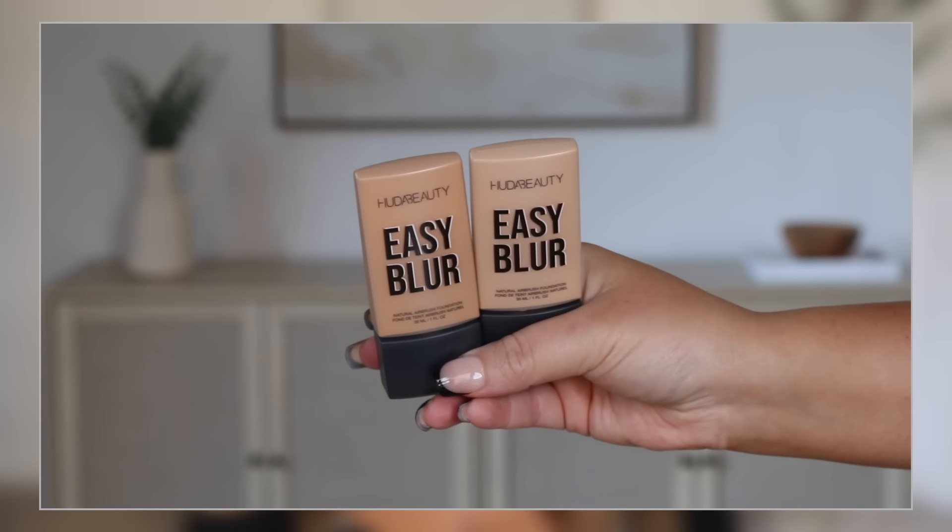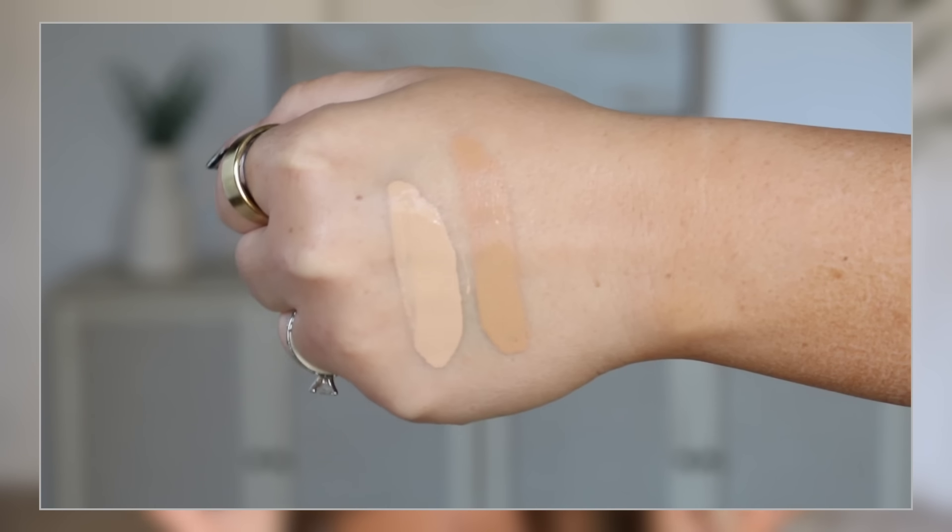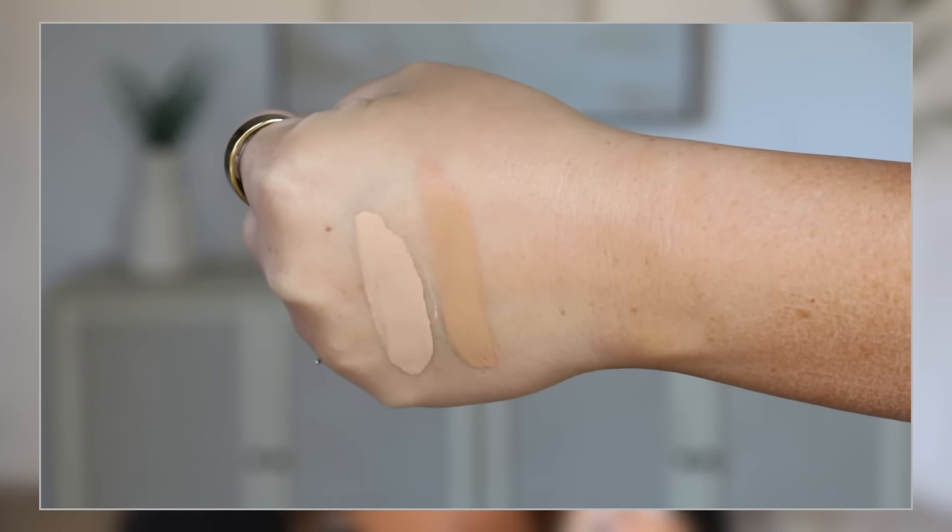Moving into more complexion — this won't surprise anyone. This is new from Huda Beauty: the Easy Blur Foundation. I get questions comparing this to the Sephora skin tint. They both have similar lightness to the product — this almost feels like a skin tint. The difference is this has a little bit more coverage. They both have similar wear. I would say the Sephora might wear a tiny bit better on my skin, but they're very similar. This is more matte; that's more hydrating — so it depends on what you're looking for.